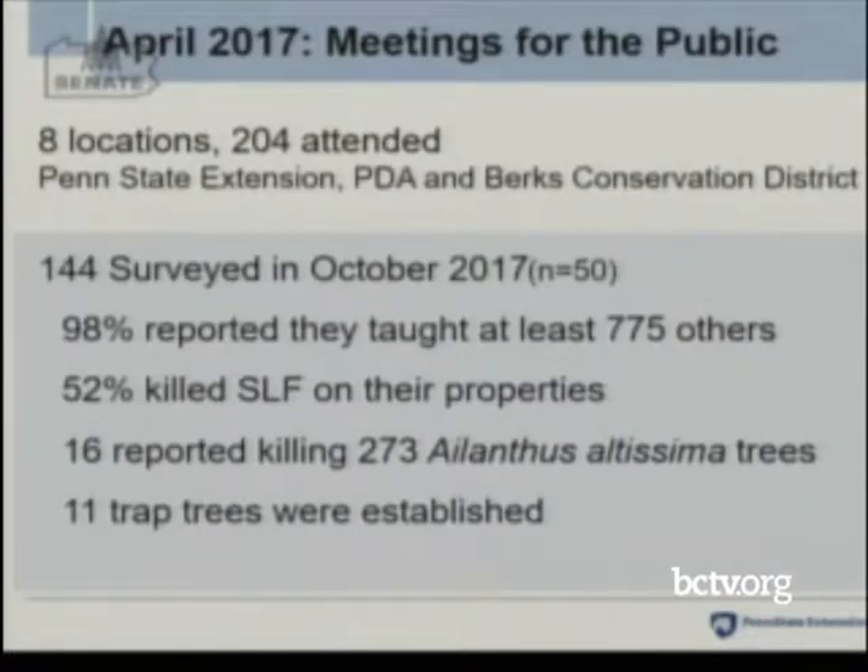As a specific example, we had eight public meetings this spring in April — 204 people attended in a collaborative effort with Penn State, PDA, and Berks Conservation District. We had 144 people give us email addresses and surveyed them in October. Of the 50 who returned surveys, 98% said they taught at least 775 other people. 52 said they killed spotted lanternfly on their properties. 16 reported killing 273 ailanthus trees on their properties at their own expense — this really does show that the public is trying.